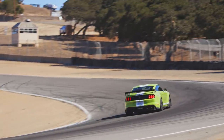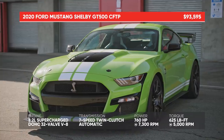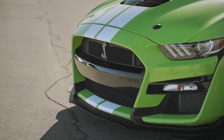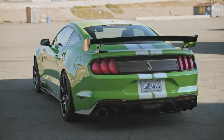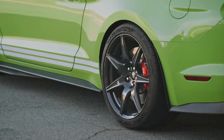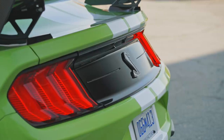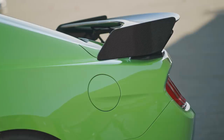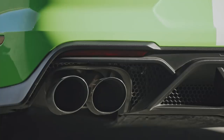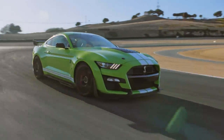The Ford Mustang Shelby GT500 is an absolute monster. 760 horsepower and 625 pound-feet of torque make it the most powerful production Mustang ever. More noteworthy, sticky Michelin Pilot Sport Cup 2 tires wrapped around lightweight carbon fiber wheels allow Ford's group to put all that power down. Most impressive of all, the thing stops thanks to fat steel rotors. It's loud too, with its supercharged V8 screaming at over 107 decibels.